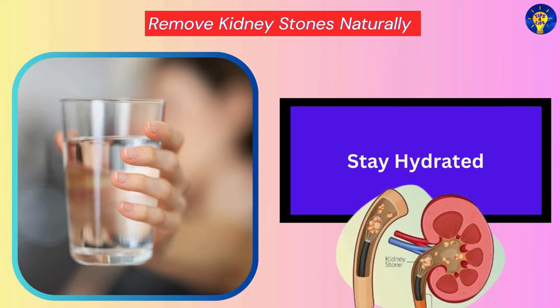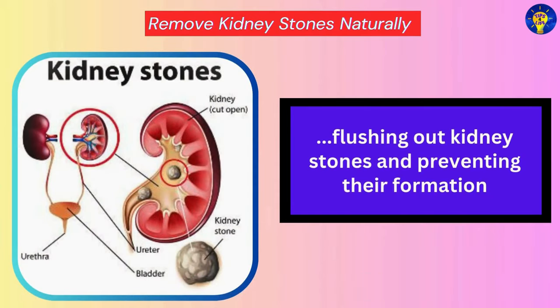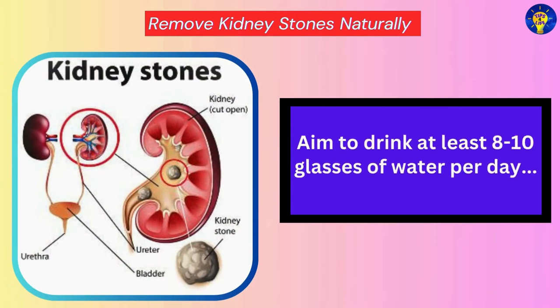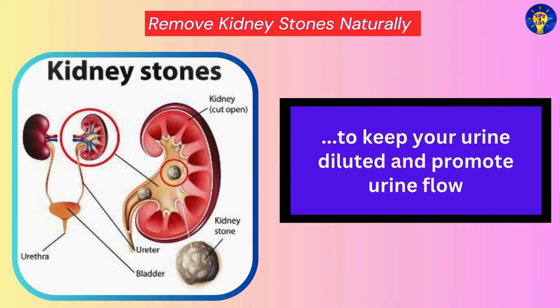Stay Hydrated. Studies show that drinking plenty of water is crucial for flushing out kidney stones and preventing their formation. Aim to drink at least 8 to 10 glasses of water per day to keep your urine diluted and promote urine flow.